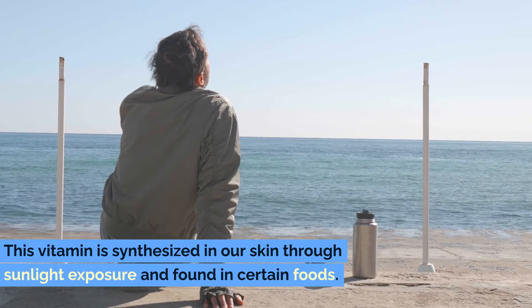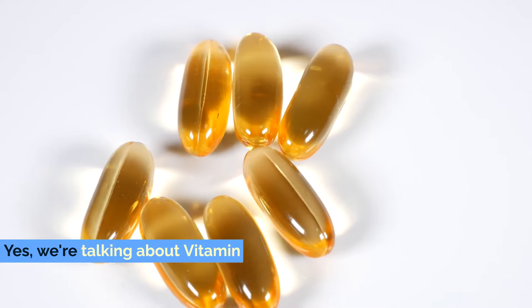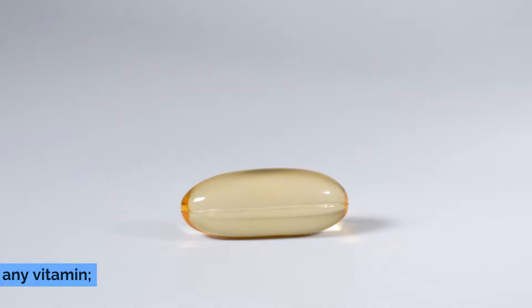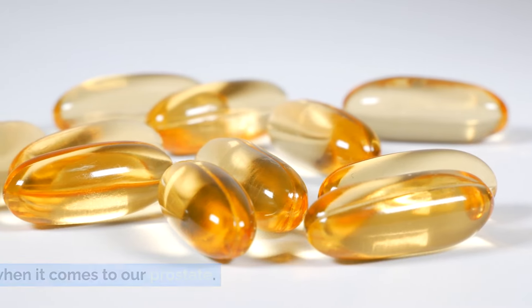This vitamin is synthesized in our skin through sunlight exposure and found in certain foods. Yes, we're talking about vitamin D. Let's dive deeper into why vitamin D is not just any vitamin — it's a powerhouse of health benefits, especially when it comes to our prostate.